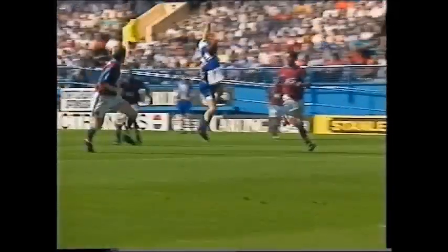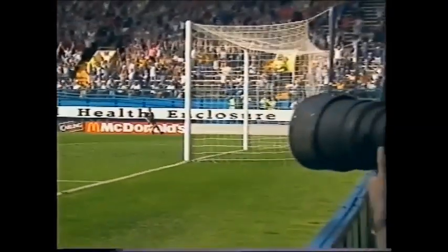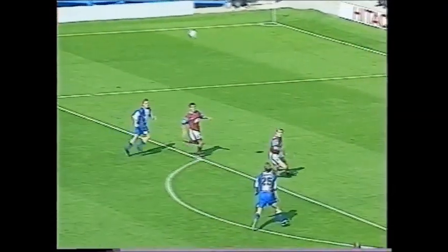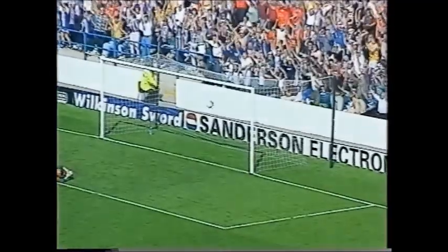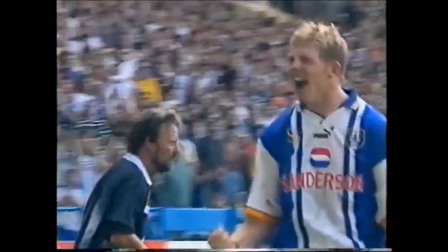The header on from Pembridge, and Humphreys struck it so sweetly. What a fantastic start to the season for Sheffield Wednesday with a fantastic goal from Humphreys — didn't he enjoy that!